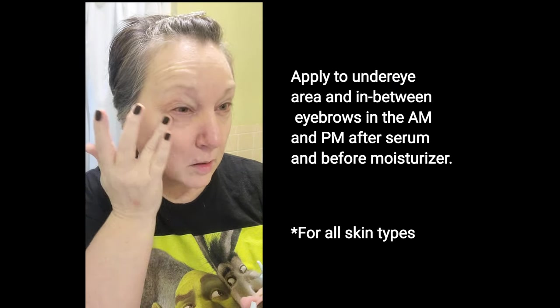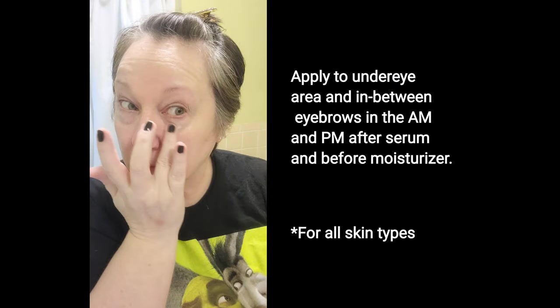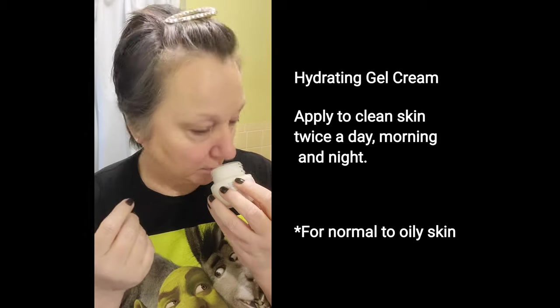I'm going to remove any excess water with one of my clean face towels and then while my skin is still damp, I'm going to apply my eye cream. This is a very light feeling cream that hydrates and replenishes the under eye area with caffeine and ceramides. I'm going to follow that up with the Hydrating Gel Cream — this is really lightweight, but when it goes on, it feels very rich and nice.